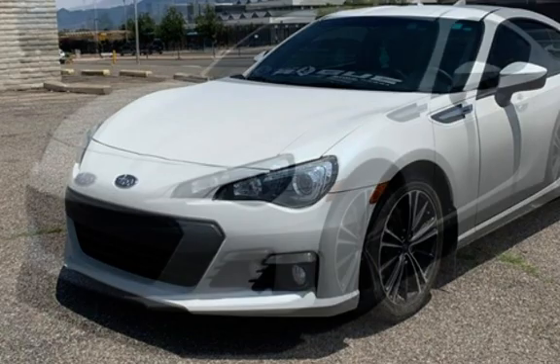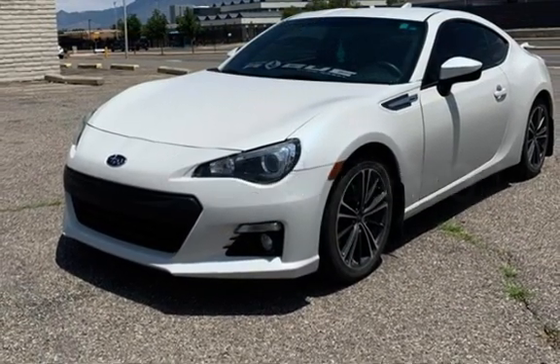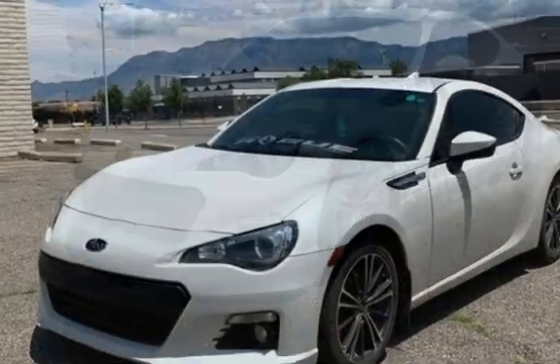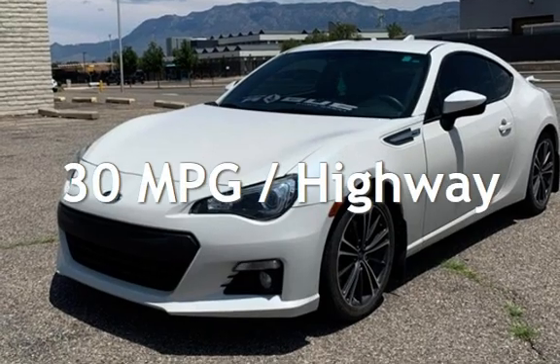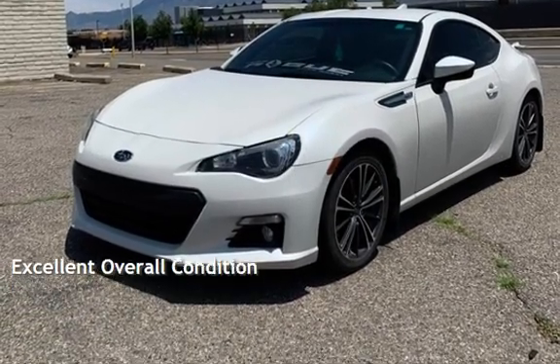This Subaru has less than 60,000 miles on the odometer. Estimated fuel economy for this vehicle is 22 miles per gallon in the city, and 30 miles per gallon on the highway. This vehicle is in excellent overall condition.